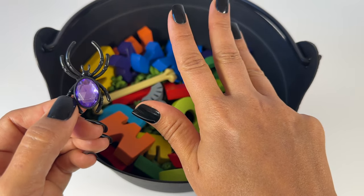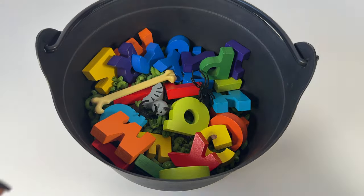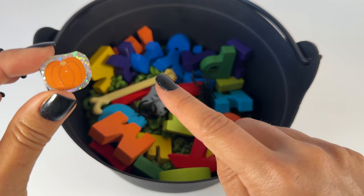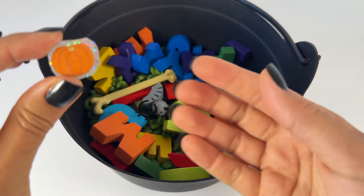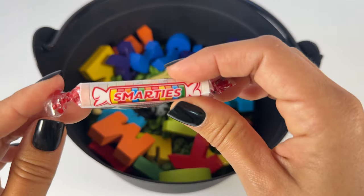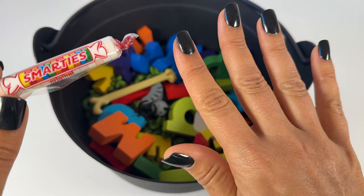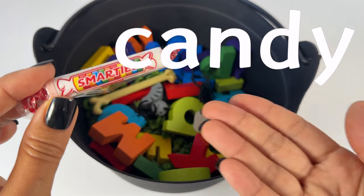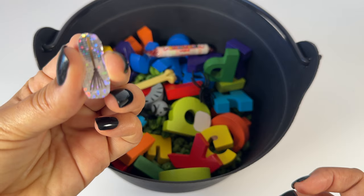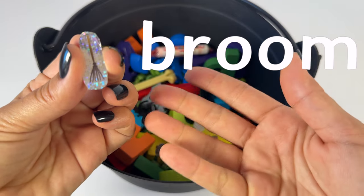S, P, I, D, E, R. Spider. P, U, M, P, K, I, N. Pumpkin. C, A, N, D, Y. Candy. B, R, double-O, M. Broom, broom.